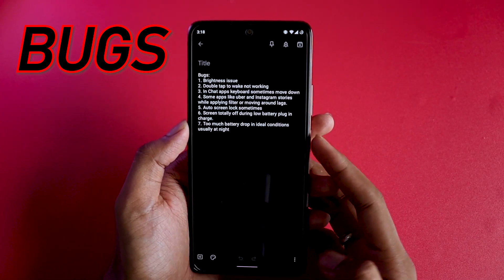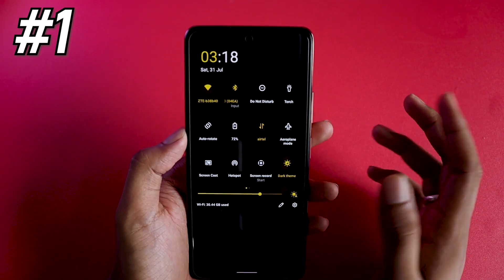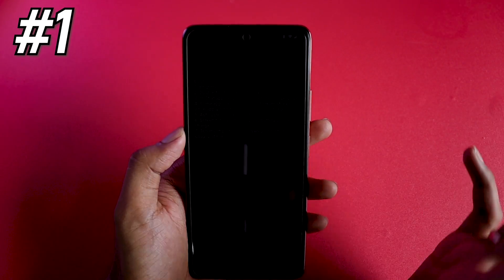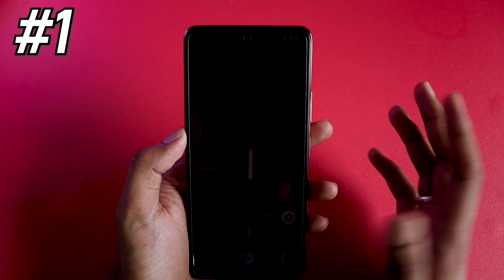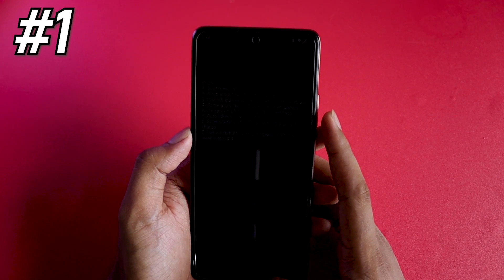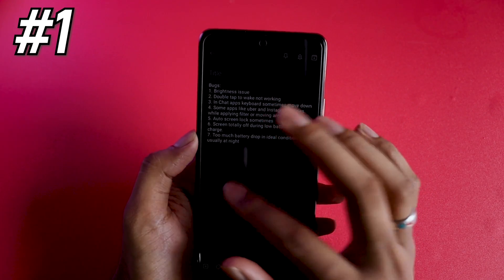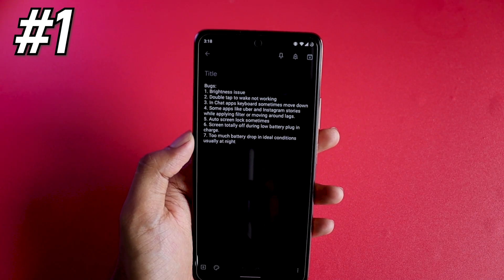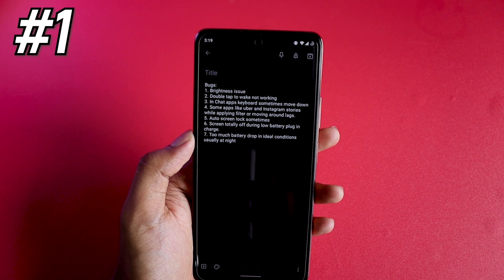Now let's talk about bugs, because I found so many I had to write them down. Bug one is brightness. At night with automatic brightness in a dark place, the brightness falls significantly — that part is nice. But any images with black accents will appear completely black with zero detail. For example, if you're looking at a black watch or black shoe at low brightness, you'll miss all the details. It just goes too dark.